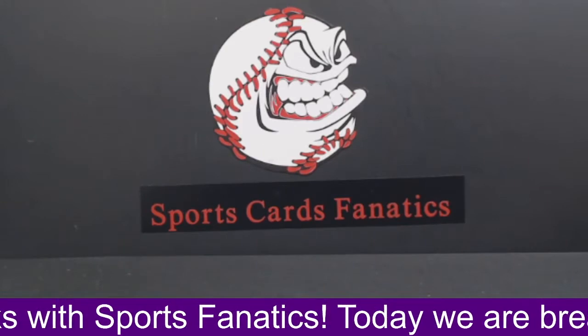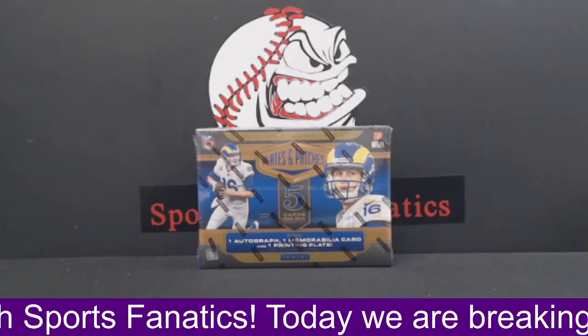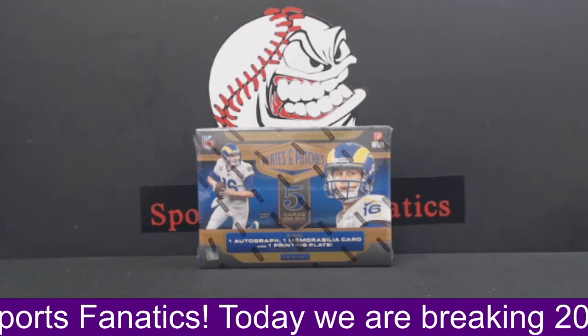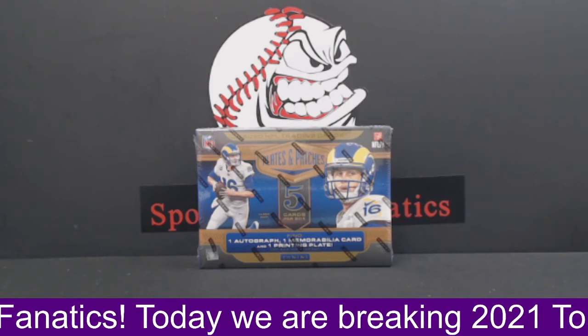I'm going to upload the Tier One, and then we're going to come back and do this last box of plates and patches — that's going to be fun. Cal's in the chat, he loves to see it. Congrats Cal, nice Al Kaline Legends patch. So until next time guys, I'll see you. Have a great rest of your day. Stay safe and we'll be right back. Thanks.